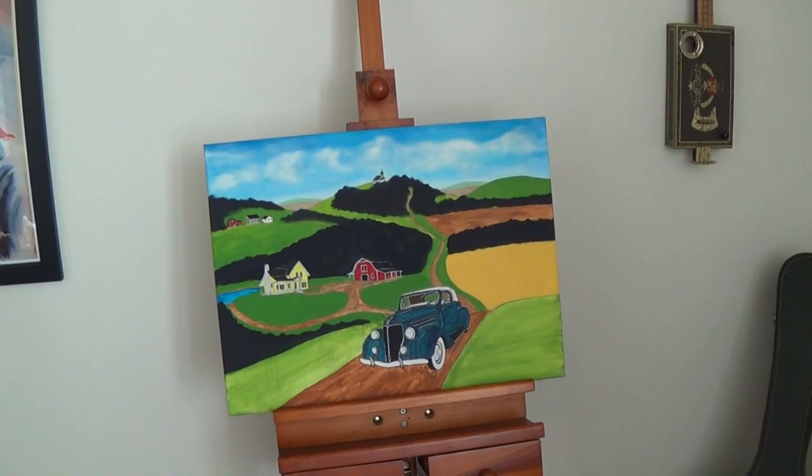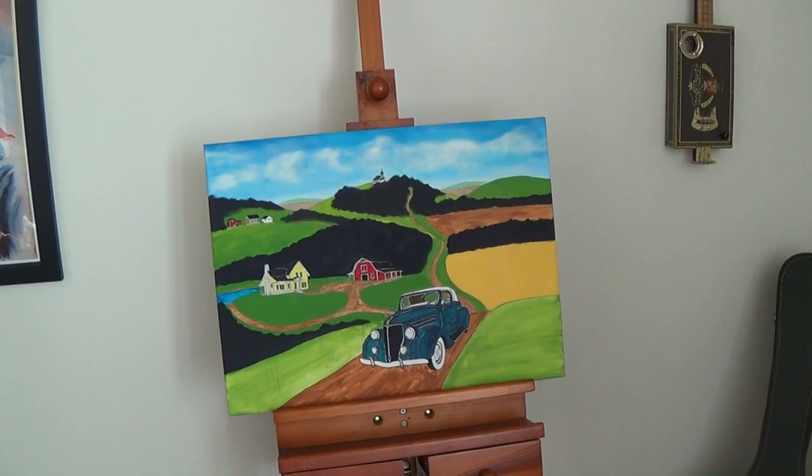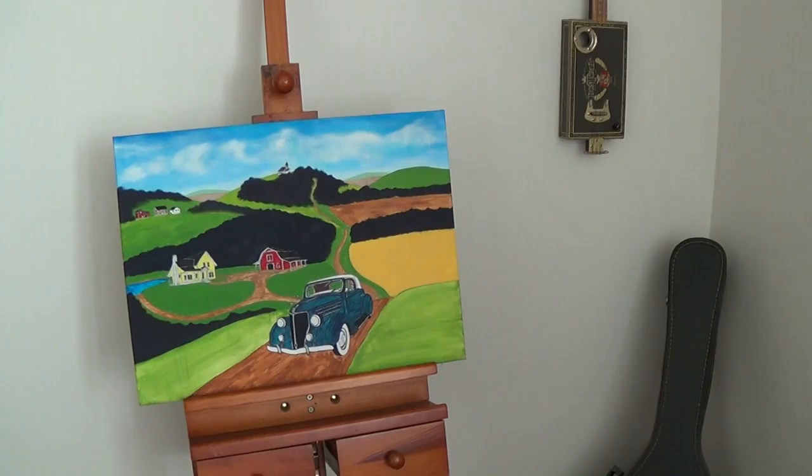I know a lot of my new subscribers probably aren't even aware that I do paintings. That's because I haven't really done any videos on that for quite a while. So I thought I'd show you my kind of work in progress here and maybe some of my old stuff so you can get an idea.